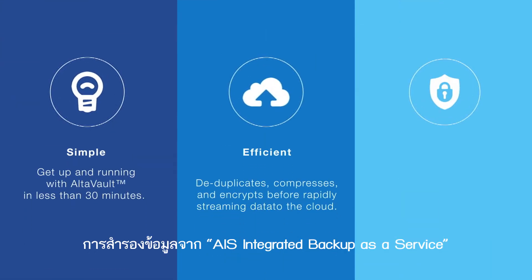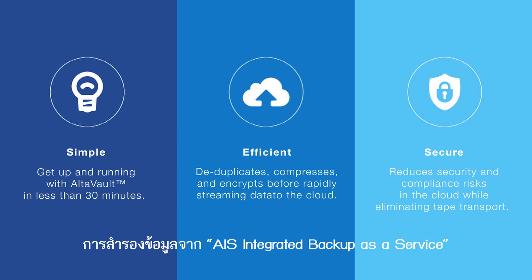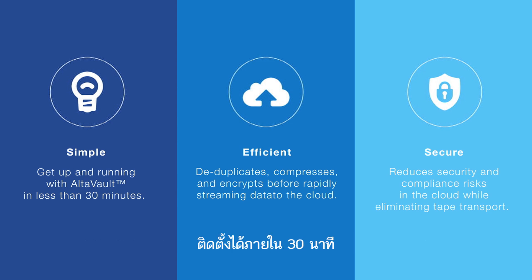Data backup with AIS Integrated Backup as a Service makes your backup simple, running in less than 30 minutes, efficient, and secure. It reduces security and compliance risks in the cloud while eliminating tape transport.